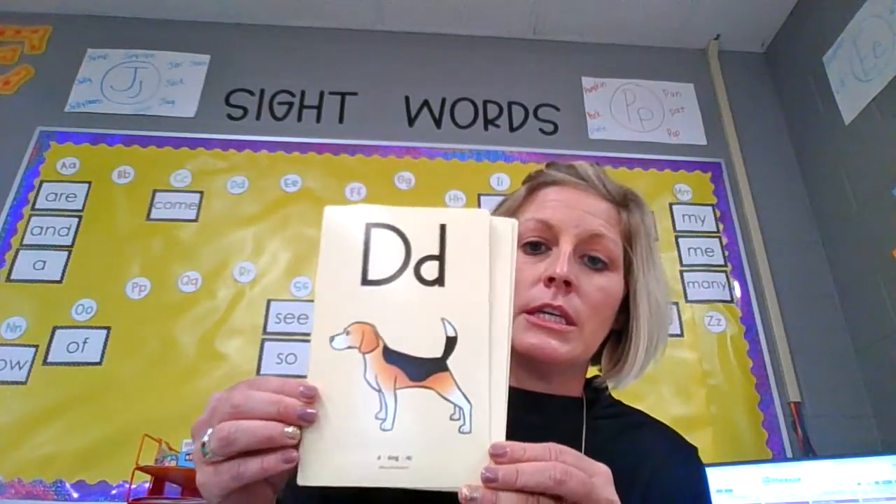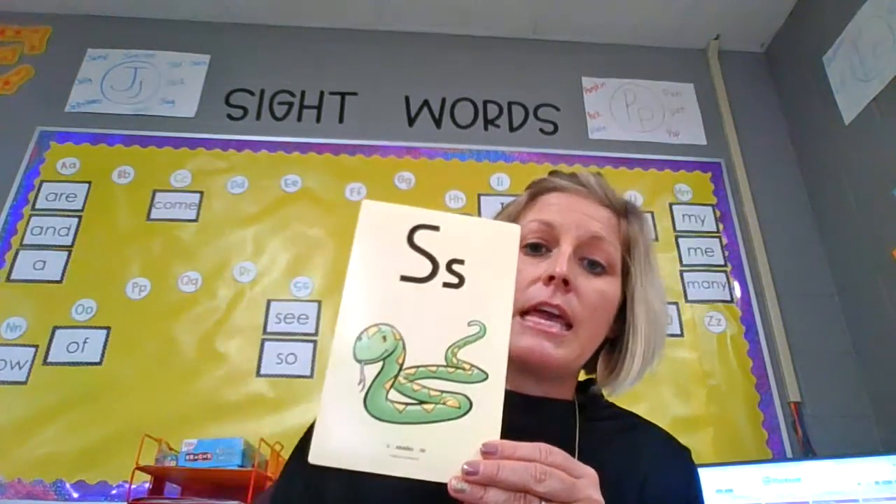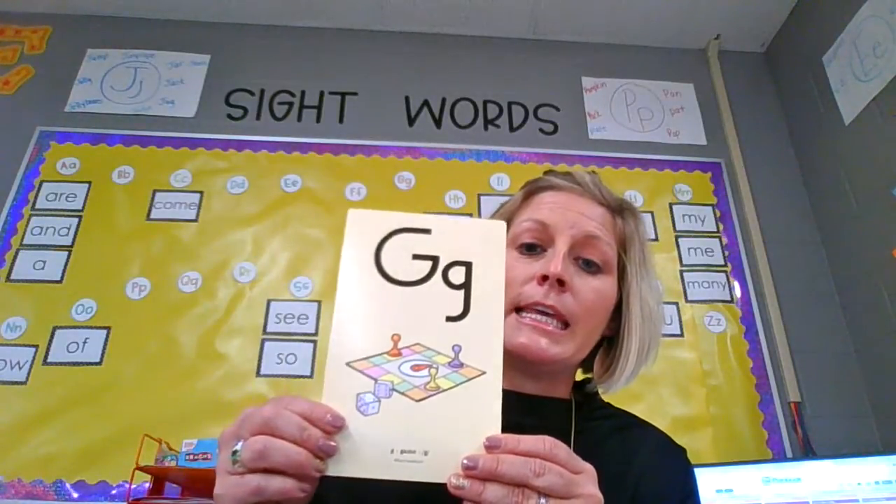D, dog, d. X, fox, x. S, snake, s. G, game, g.